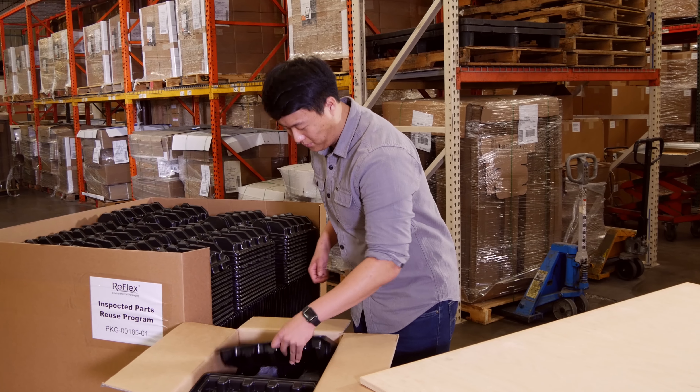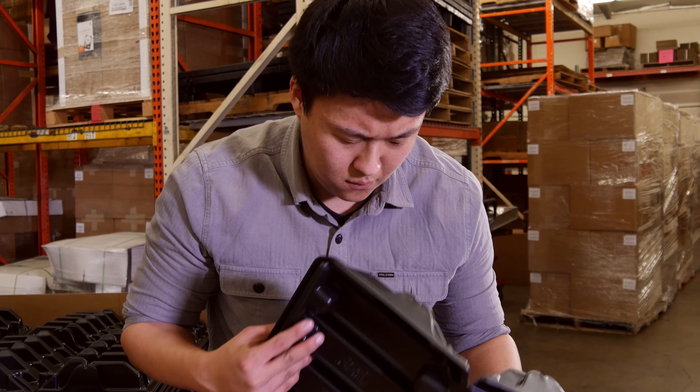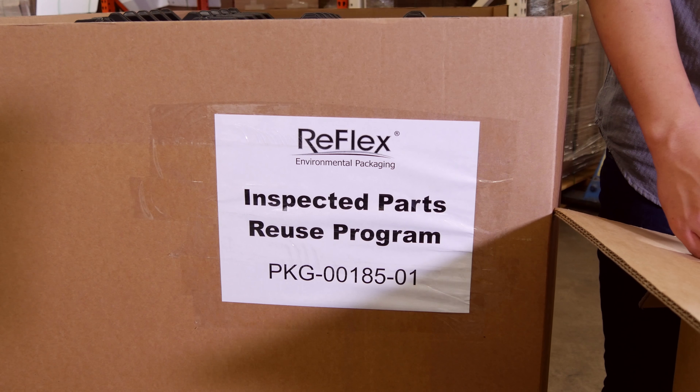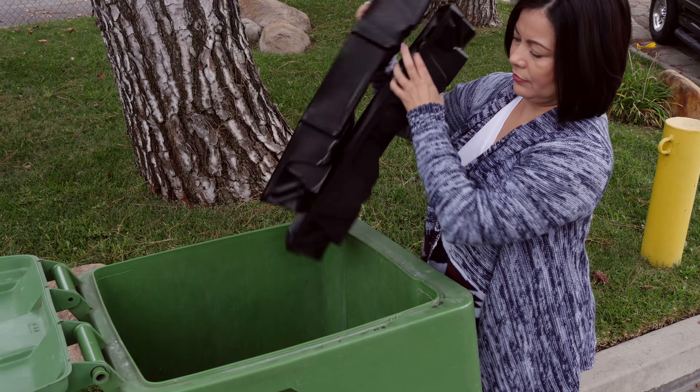And there is no compromise at the end of the shipping cycle. Reflex Cushions maintain their integrity so they can be collected and reused, or if reuse is not an option, they can be put back in the recycling stream. They are even suitable for curbside recycling programs.